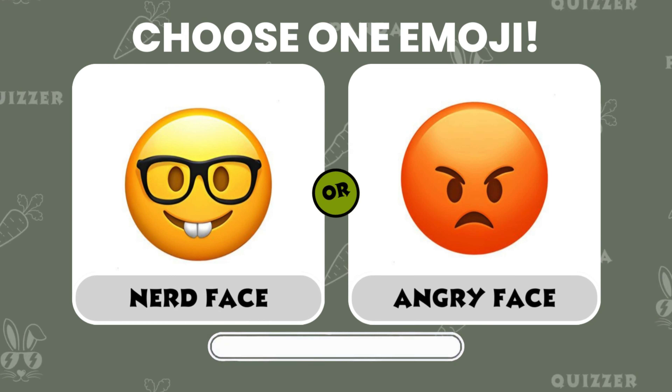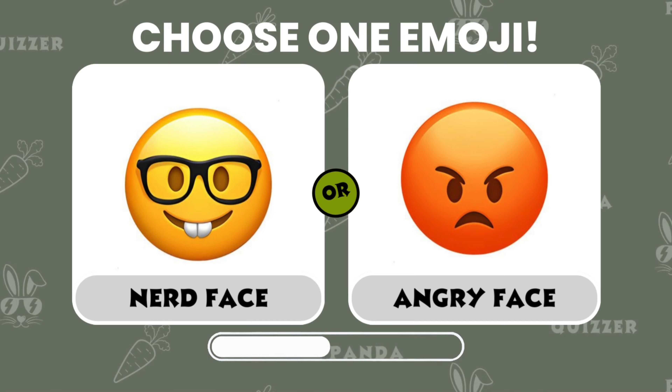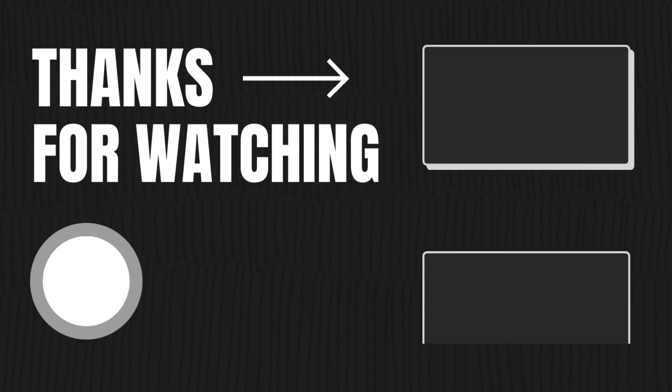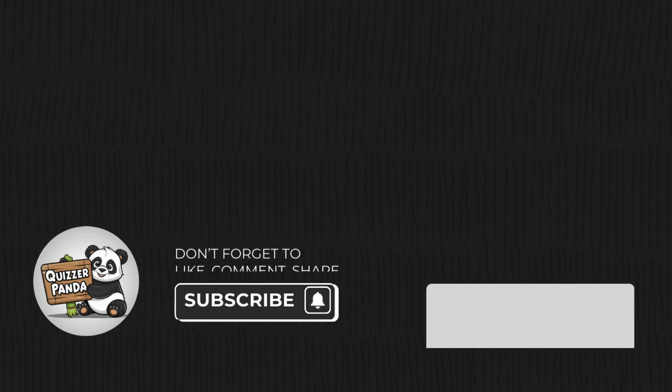Which one would you choose? And stay curious! Bye!